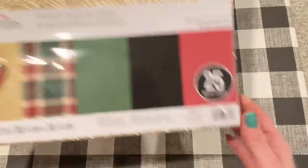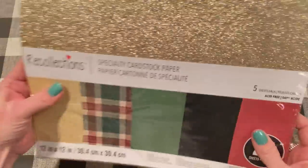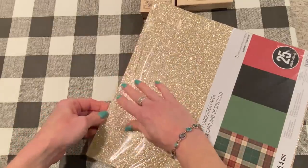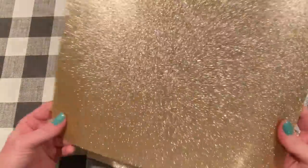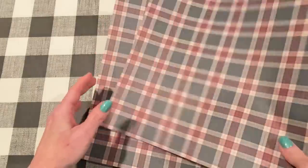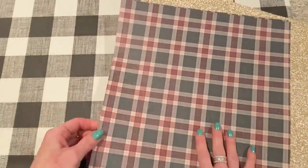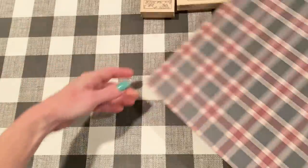I picked up this pack of specialty card stock. It was $5.99 and comes with 25 sheets - five sheets of each. There's a nice thick glitter that doesn't rub off, which is nice - a classic gold, not a yellow gold. It also comes with a plaid that I really liked, and it's a nice weight. And then it also comes with red, black, and green too. Good for Christmas crafting or anytime you need those colors.